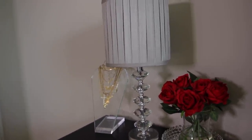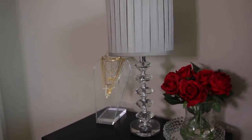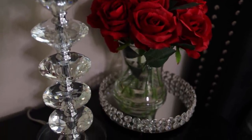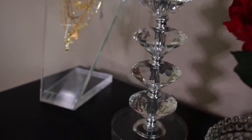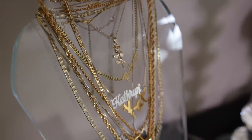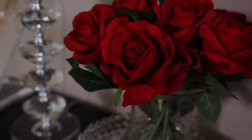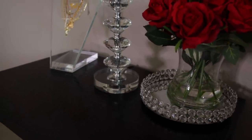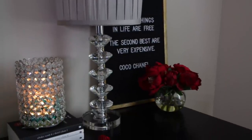This first nightstand came together really beautifully. In the center I have this lamp from HomeGoods — it is so beautiful, I've seen a lot of crystal lamps but none like this. To the left of that I have this glass necklace holder, also from HomeGoods, where I put all my gold chains. To the right of the lamp I have a rose floral arrangement, also from HomeGoods, and then a tray underneath that I got from my mom.